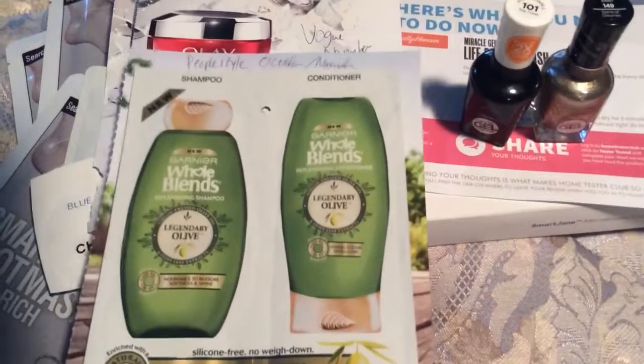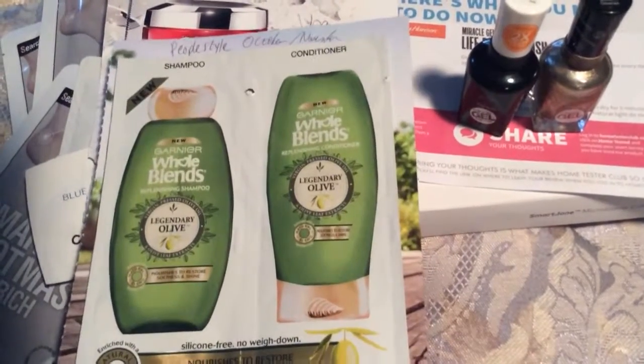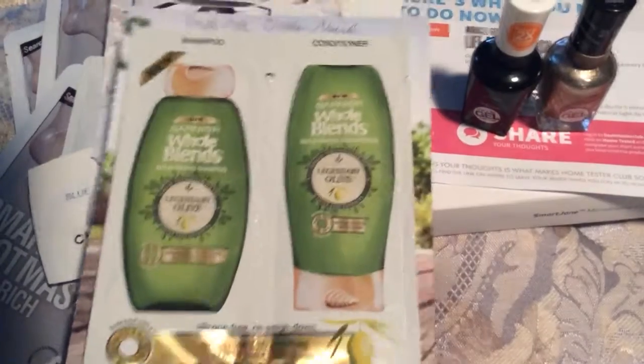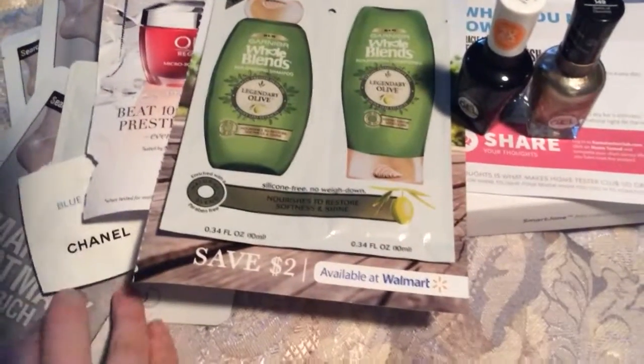And then from People Style Watch — well, it's only called People Style now — from October-November, is a Garnier Whole Blends sample with a coupon.